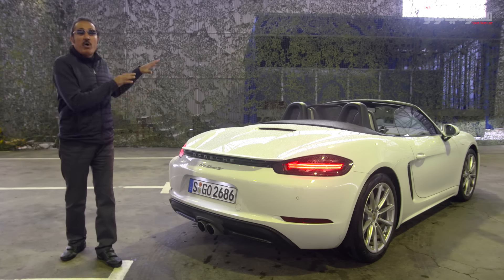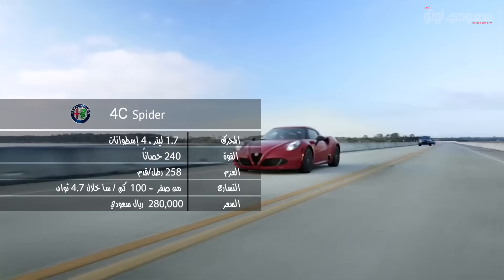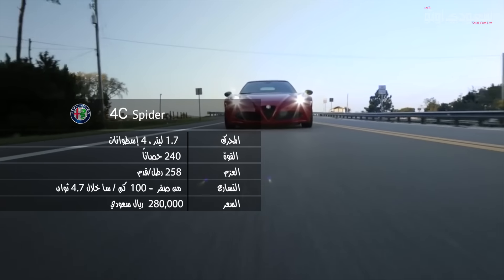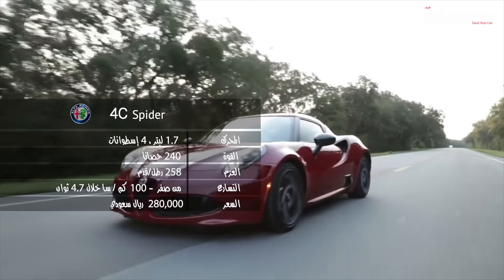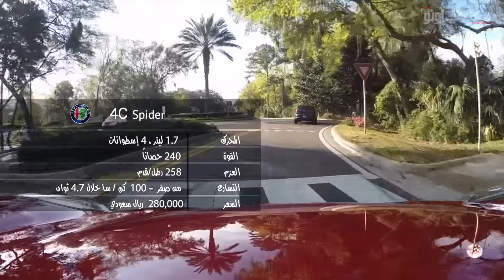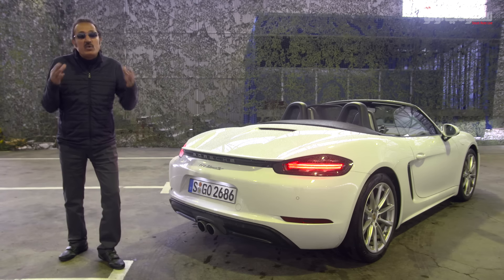في مقارنة سريعة بالسيارات المنافسة: ألفا روميو 4C سبايدر منافس قوي، بتجي بنفس ميزة السقف الكشف ومحرك 4 سيلندر سعة 1.7 لتر تيربو تشارج بيعطي 240 حصان وعزم دوران 258 رطل قدم مع ناقل حركة TCT. تسارع الفور سي سبايدر من صفر إلى 100 كيلو متر في الساعة خلال 4.7 ثانية. من ناحية السعر الفور سي الكشف سعرها تقريباً 280 ألف ريال سعودي، بينما البوكستر بـ 228,400 ريال والبوكستر S بـ 256,700 ريال.